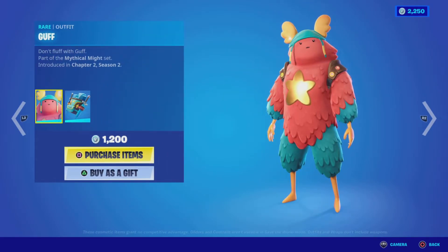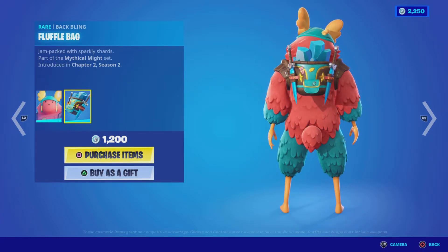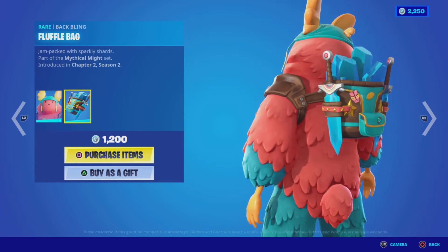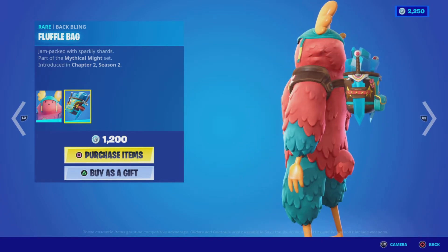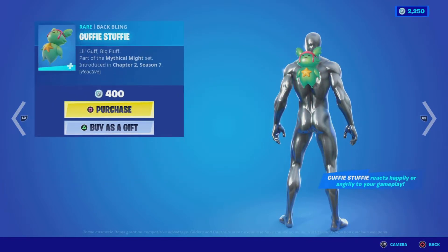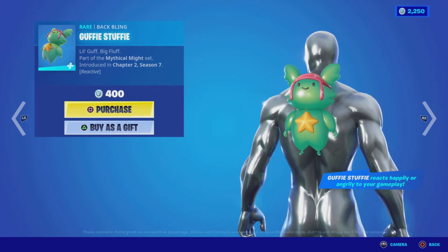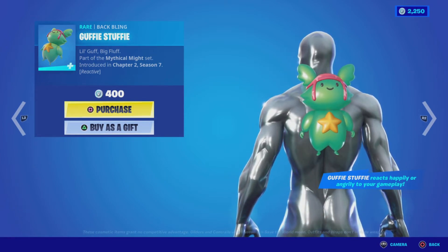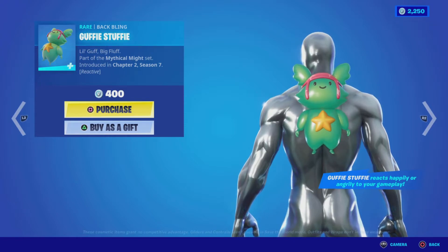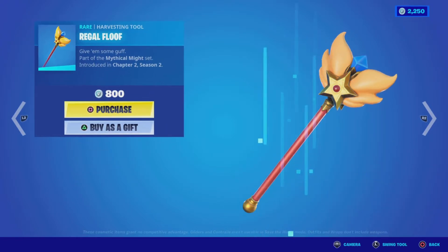The Guff outfit from the Mythical Mite Set, Chapter Two Season Two, comes along with the Fluffle Bag back bling — looks really cool with the Guff outfit — for 1200 V-Bucks. We also have the Guffy Stuffy back bling from Chapter Two Season Seven for 400 V-Bucks. This is a reactive back bling that reacts happily or angrily depending upon the quality of your gameplay, which is pretty cool.